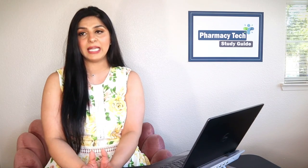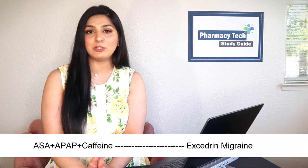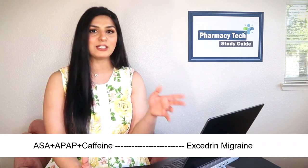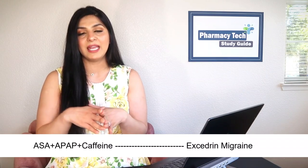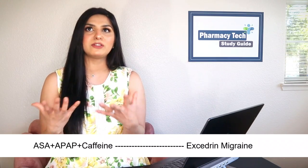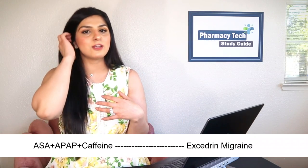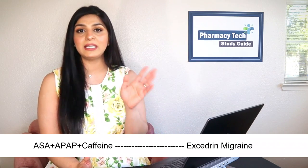A very common over-the-counter medication you'll see is a combination of ASA, APAP, and caffeine. This medication is used to help with migraine, because NSAIDs given in combination with Tylenol have higher effectiveness to control pain, and caffeine really helps with migraine pain. This combination is available over-the-counter as Excedrin Migraine — a very common one to remember.